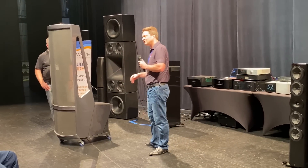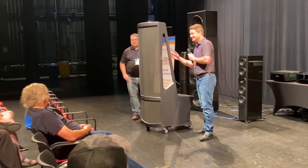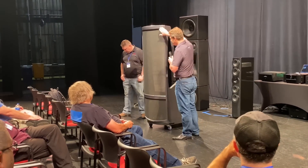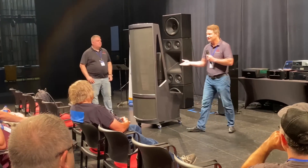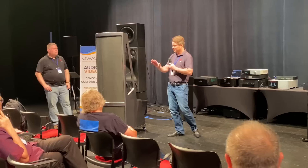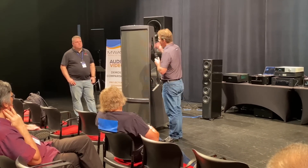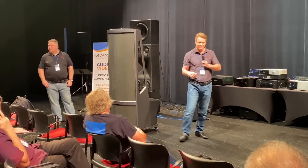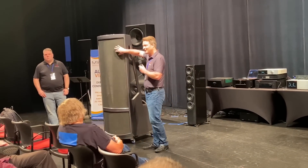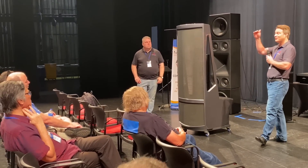A lot of people will say, what about the Statement E2 from 1998, 1999, which cost — adjusted for inflation — nearly twice as much as this? Even that speaker had a smaller electrostatic panel. The reason why that is so important is because the electrostatic panel behaves like a line source, and a line source has a lot of different advantages over traditional two-way and three-way speakers. This panel measures 52 inches high by 22 inches wide, which works out to about a little over 1,000 square inches of moving diaphragm, covering from 20 kilohertz all the way down to 400 hertz.